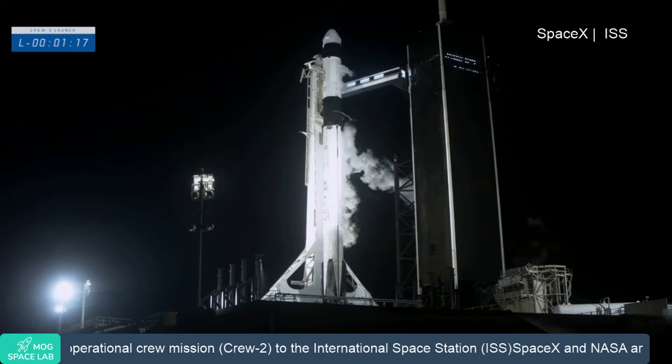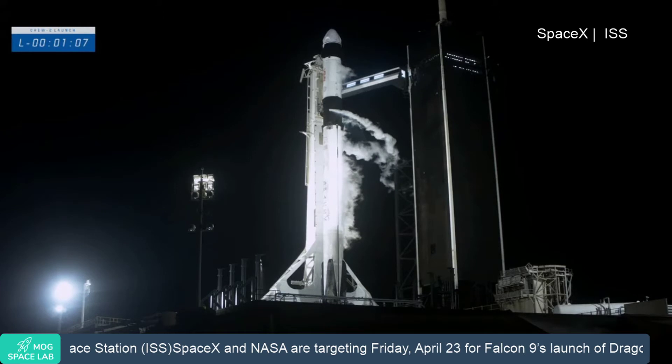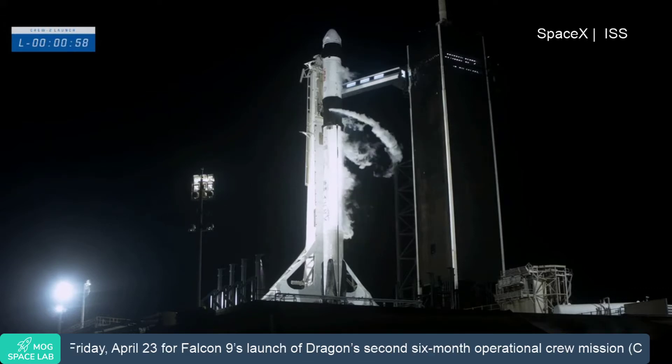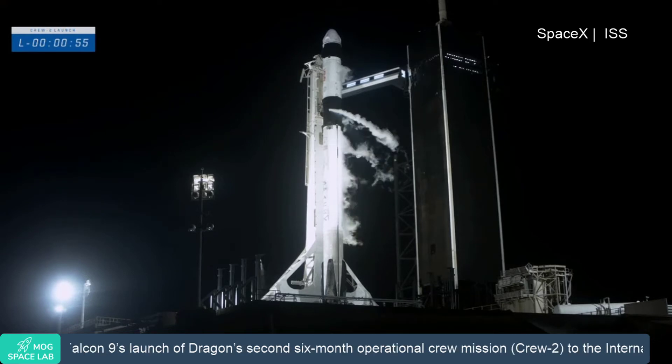One minute, 15 seconds until launch. At the one-minute mark, Dragon will transition to countdown, and the flight termination system will arm. The computers on Falcon 9 will be talking to the computers on Dragon, and can issue an abort if necessary. FTS is armed. Falcon 9 is in startup and is now controlling. Dragon is in countdown.